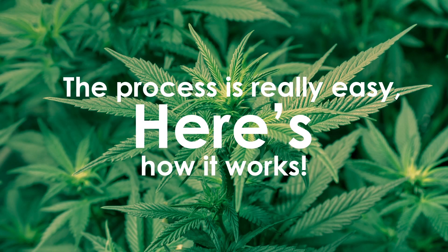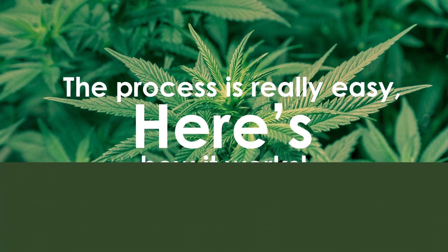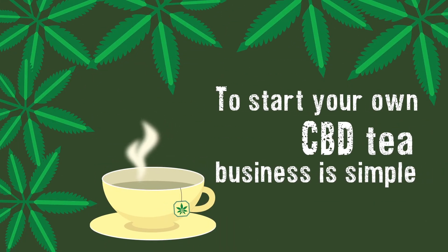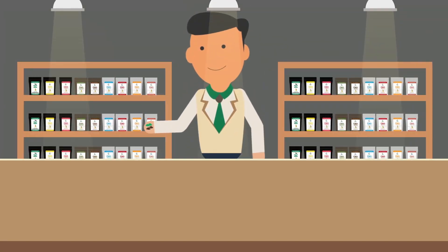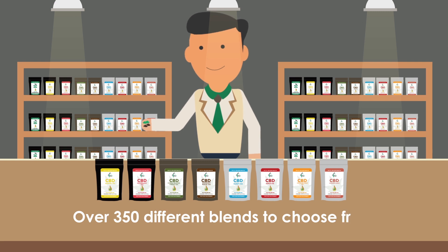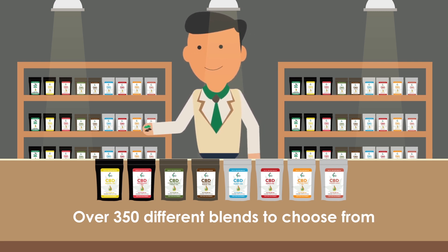The process is really easy — here's how it works. To start your own CBD tea business is simple and can be done in many ways. You can choose from our vast range of over 350 tea blends that we can infuse, or for a small cost our blenders can customize a custom tea blend just for you.